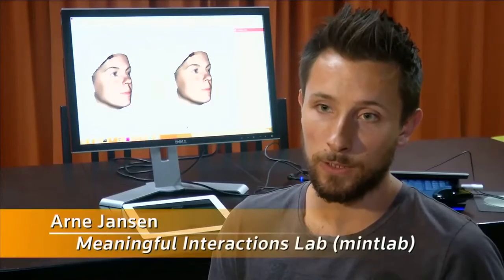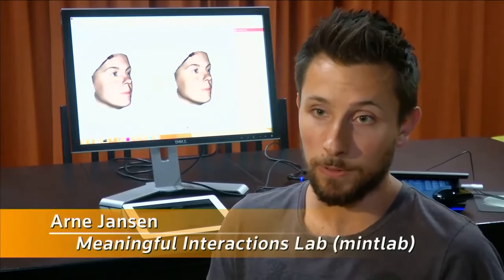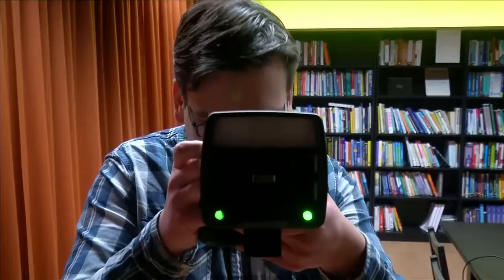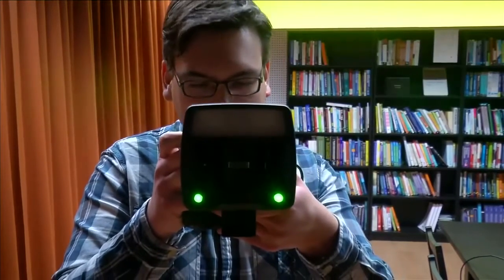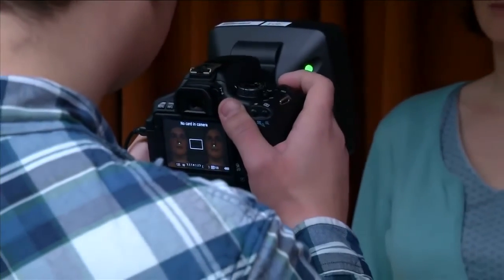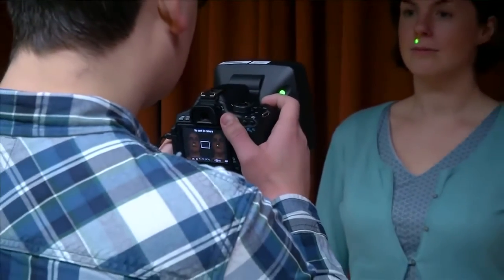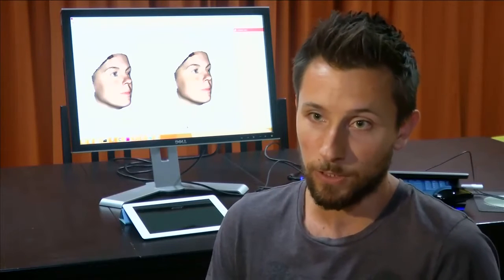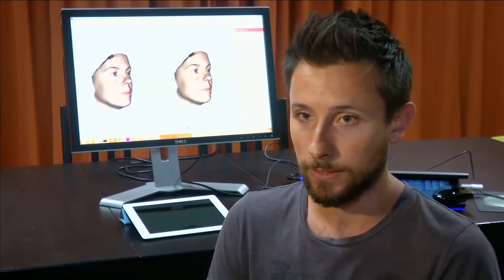We combined this with an algorithm that was based on a lot of scanned faces, so that the algorithm could calculate what a realistic nose could look like. In Photoshop you could very easily make a Pinocchio nose and it's really unrealistic, but in this software we've managed to keep the boundaries to what's really realistic.